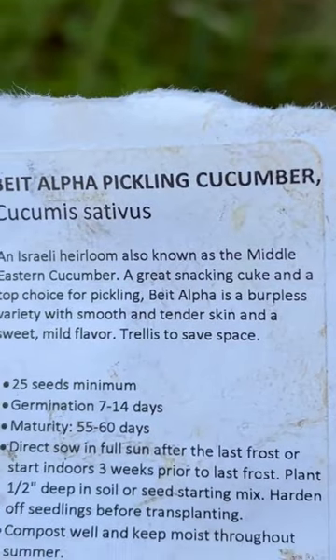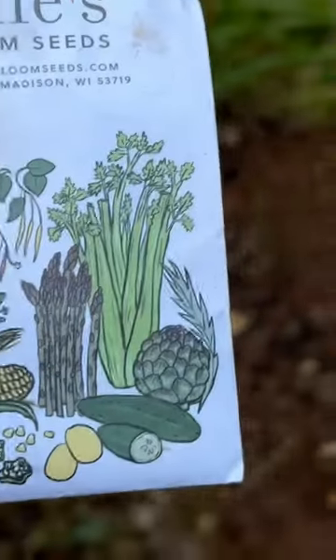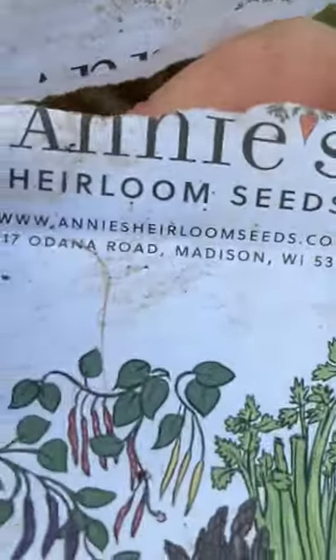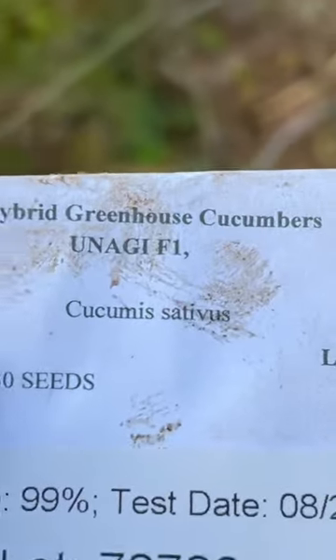Alpha Beta Pickling Cucumber from Annie's Seeds. China Jade Cucumber from Annie's Seeds. Hybrid Greenhouse Cucumbers from Johnny's Seeds.